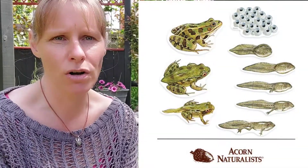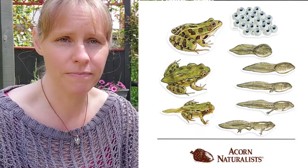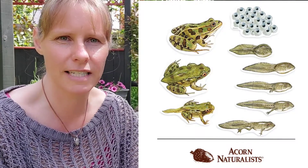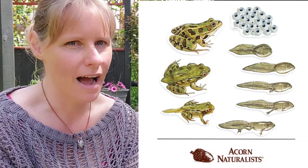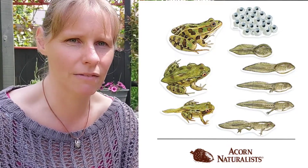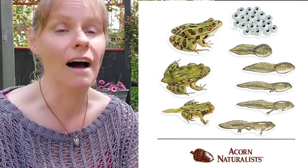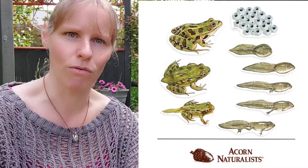So here we go. If you have a look, you've got the frog spawn at the top and then coming down the right hand side you can see all the different stages of the tadpoles where the back legs come in and then the front legs come in, and then they get a little bit more frog-like and their tail starts to disappear. Then back up the left hand side, tail's completely gone, tiny little frog, and then the frog gets a bit bigger and then the adult frogs mate and they lay some more frog spawn.